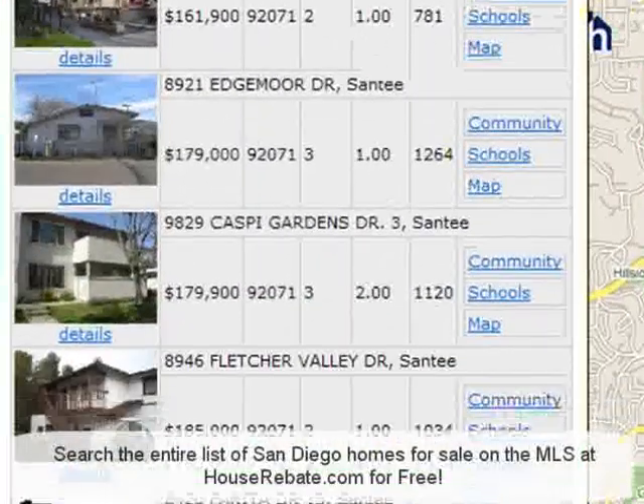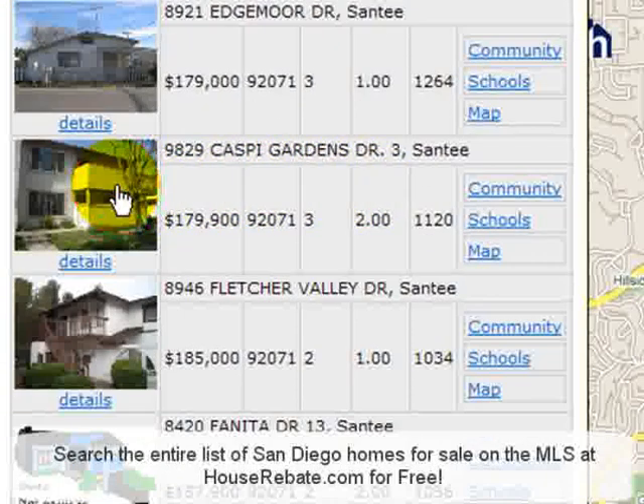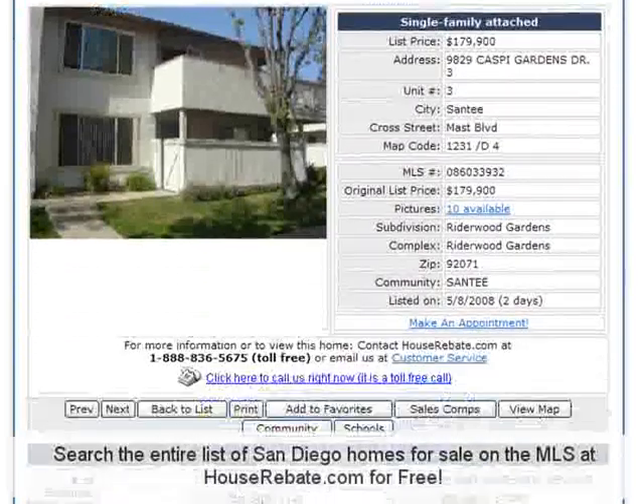Just pick the home you like and you can see all the details. It's that easy. This is the best foreclosure search tool in San Diego.